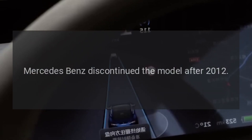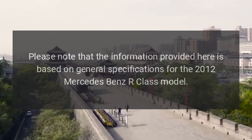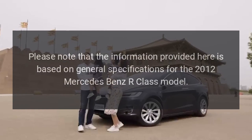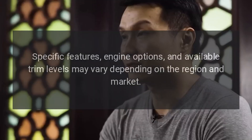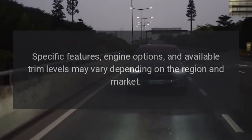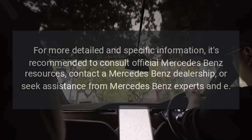Please note that the information provided here is based on general specifications for the 2012 Mercedes-Benz R-Class model. Specific features, engine options, and available trim levels may vary depending on the region and market. For more detailed and specific information, it's recommended to consult official Mercedes-Benz resources or contact a Mercedes-Benz dealership.